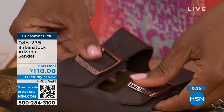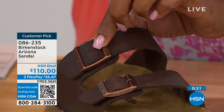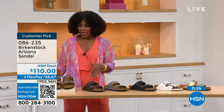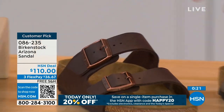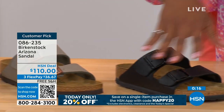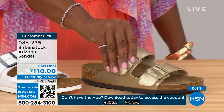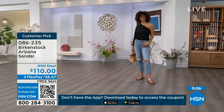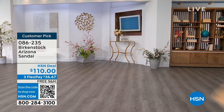Birkenstock knows how to make a great fitting and feeling shoe and they've been doing it from the beginning — they have not changed. For your basics in the Arizona we've got mocha, dark brown, stone, black, white with that really cool white outsole, and gold. Which one are you getting? Item number 086-235 is the item number on those Arizona options.